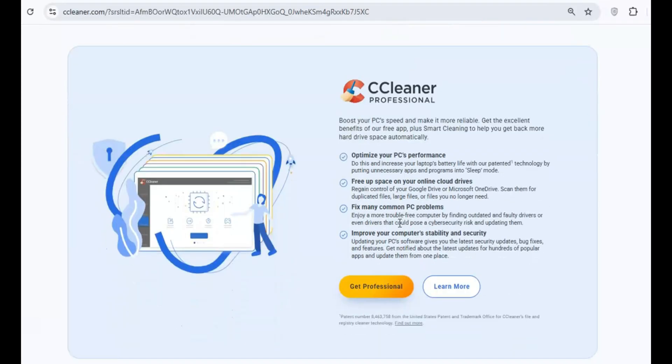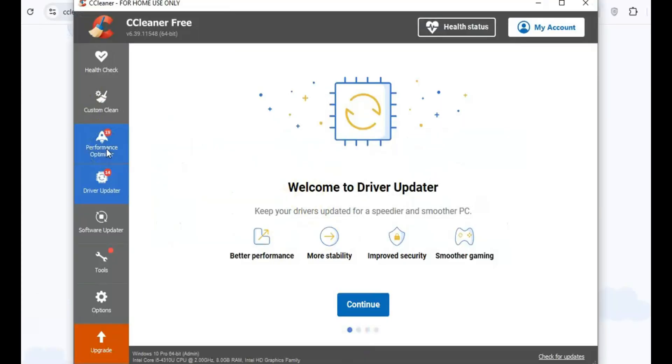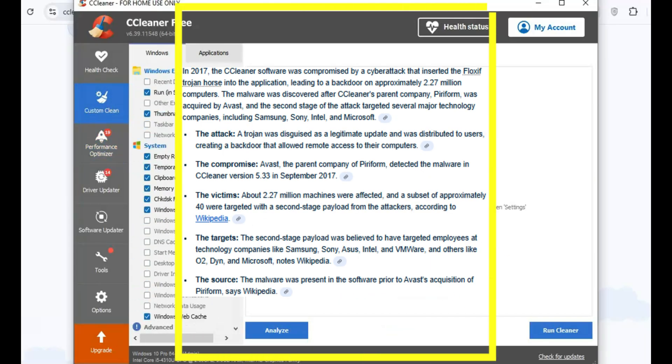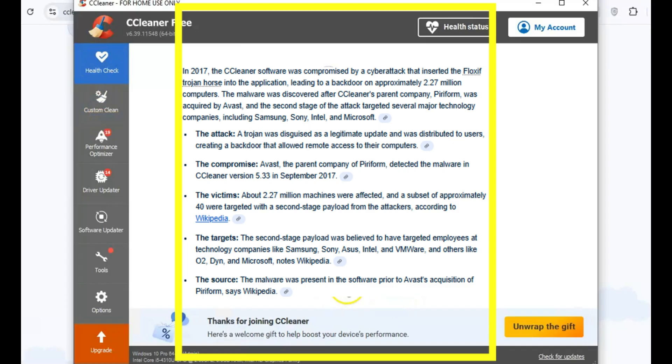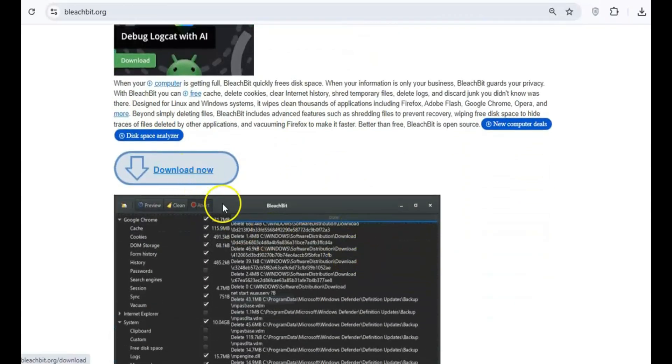If you're still using CCleaner, it's time to get rid of it. Once a trusted tool for cleaning your system, CCleaner has been compromised multiple times, including a major malware breach in 2017. It also collects user data without proper consent. Switch to BleachBit, an open-source cleaner that prioritizes privacy and doesn't carry the same risks.